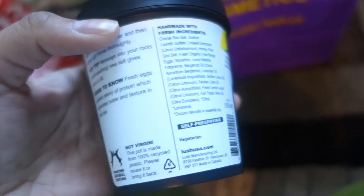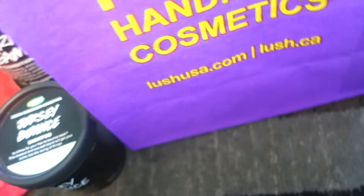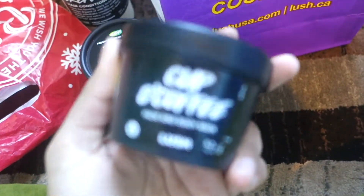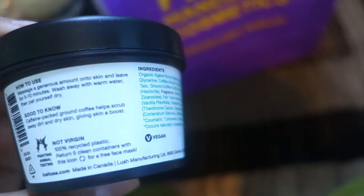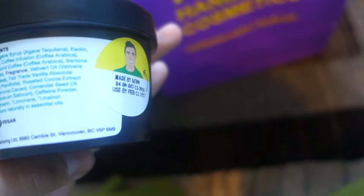This was made by Sash. The ingredients listed are coarse sea salt, honey, fine sea salt, fresh organic free-range eggs, bergamot oil, lavender oil, Persian lime oil, fresh lemon juice, and olive oil. It's self-preserving and vegetarian.